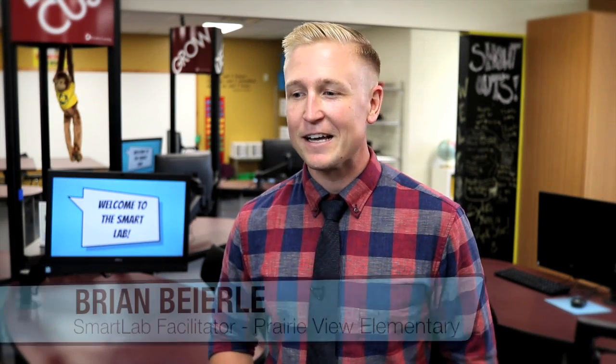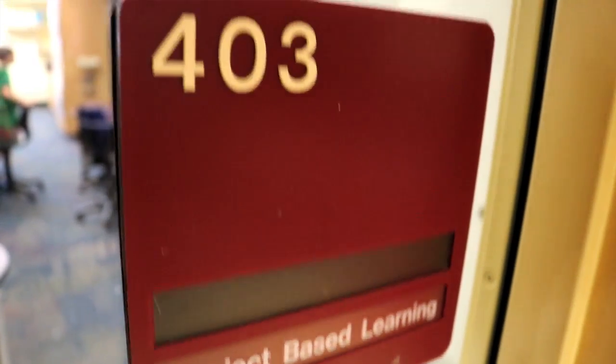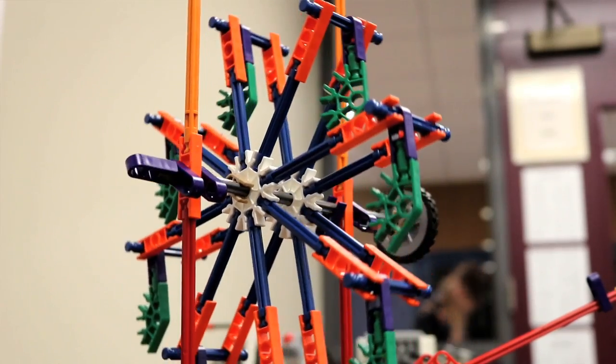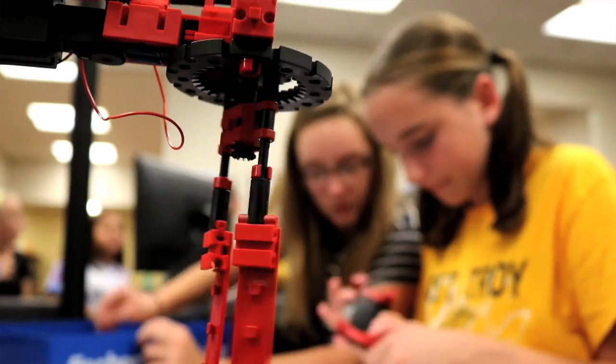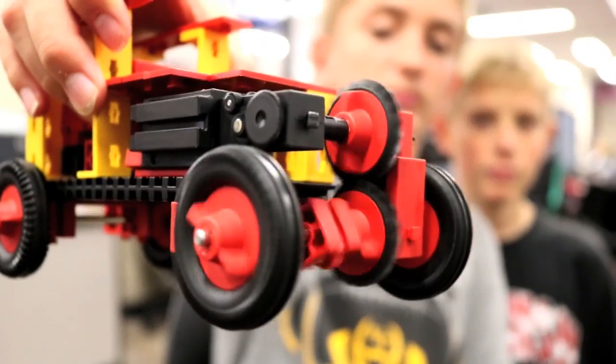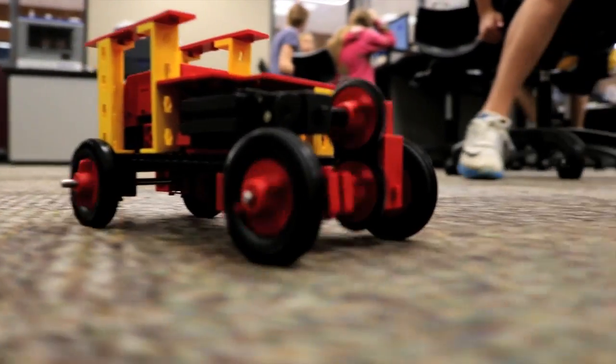A smart lab is a learning environment that is fully enclosed, that allows the kids to really pursue their interests. The learning environment has all kinds of things from engineering to science, technology, math, and art, and it allows them to really pursue those interests and to create projects that really come from their own imagination and creativity.